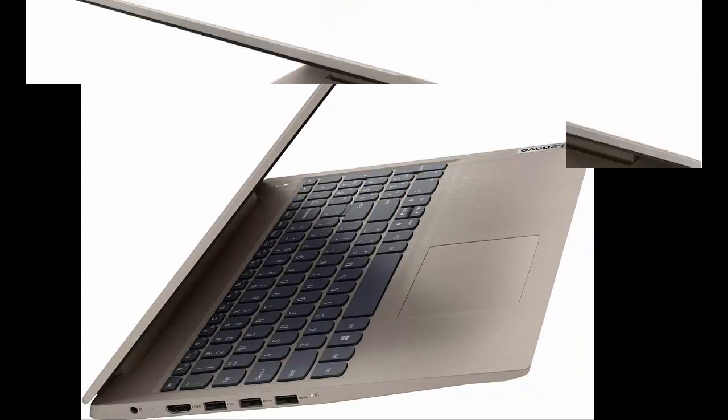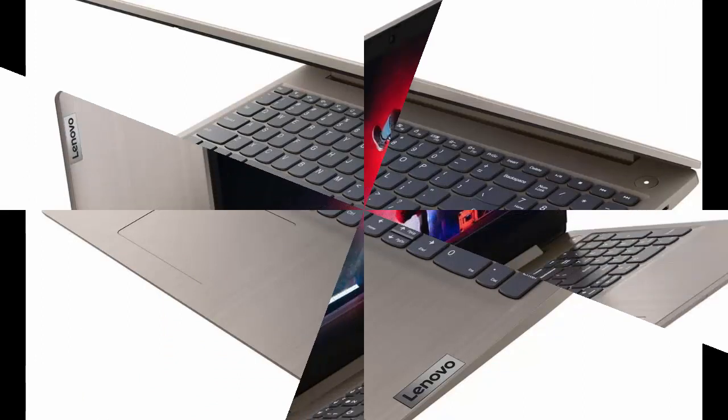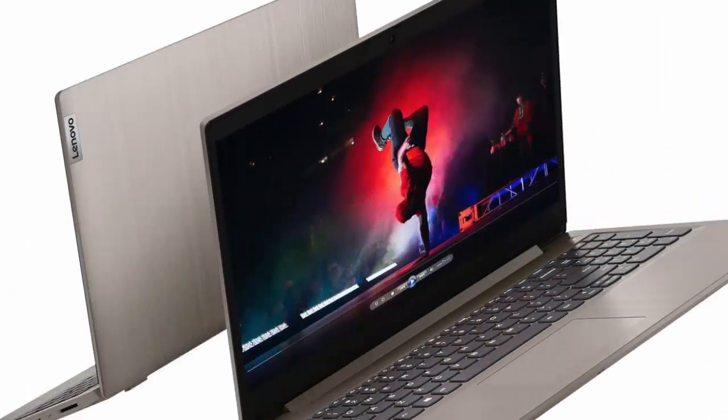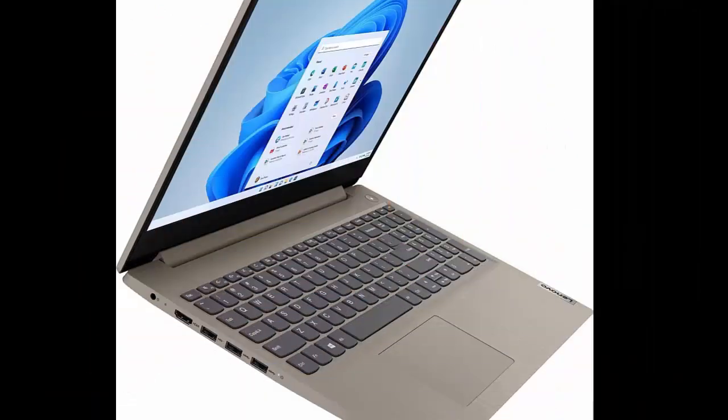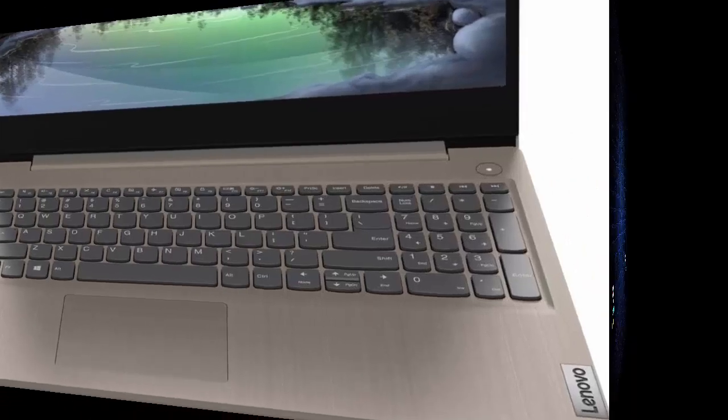Display resolution 1366x768. Ports: 2x USB 3.2 Gen 1 Type-A, 1x USB 2.0 Type-A, 1x HDMI, 1x Combination Audio Jack, 1x Multi-Format SD Media Card Reader. Wireless: AC Wi-Fi 5 plus Bluetooth Combo.